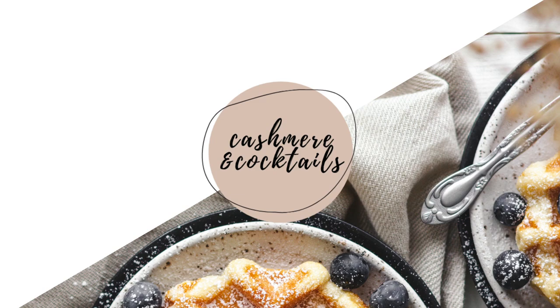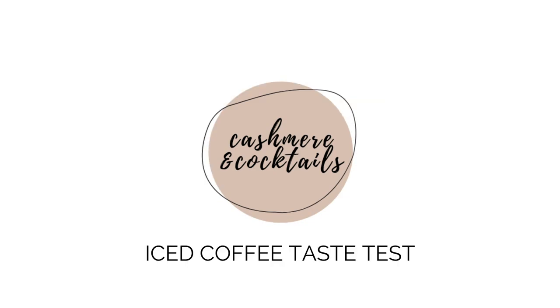Today's video is going to be a little bit different — we aren't making a recipe and I'm not giving you tips on photography. Today you get to watch me drink iced coffee. Hey everybody, I'm Jen and welcome to Cashmere and Cocktails. I am going to be taste testing three grocery store bought iced coffees and I'm going to rate them.